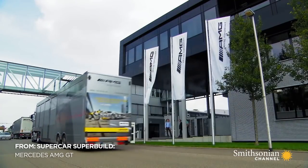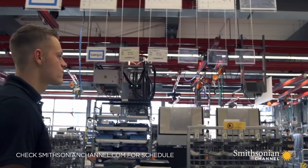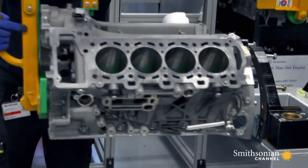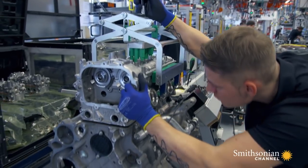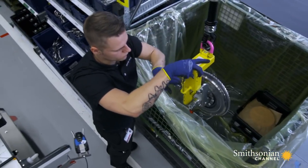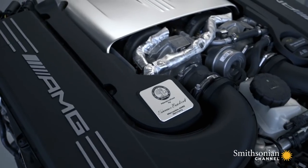1,400 people work here every day, yet just one person builds an engine from start to finish. One person is responsible for every last nut and bolt in that engine and putting it together. AMG stands for one man, one engine. I'm one of these men, and I'm very happy to do this job. Every builder signs their creation like an artist autographing a masterpiece.